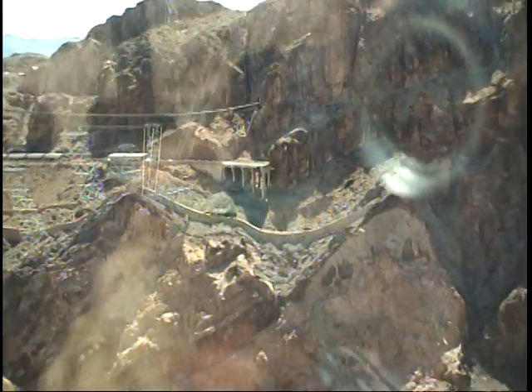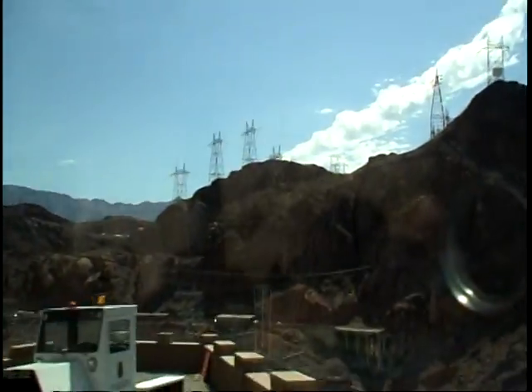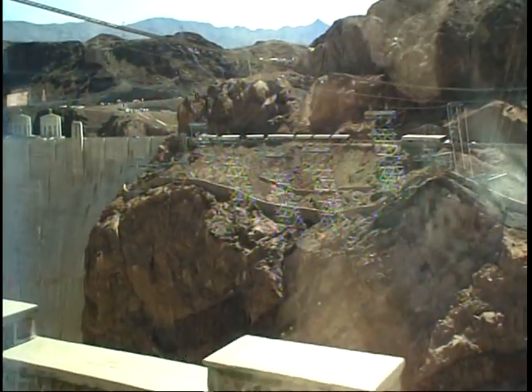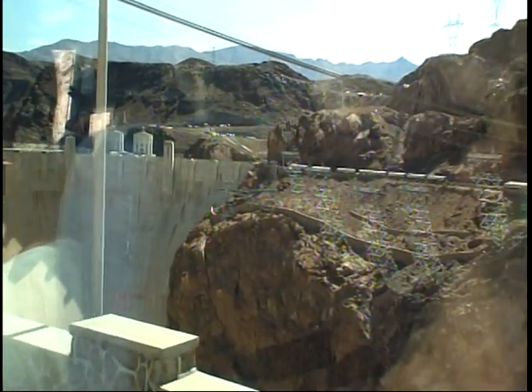We'll be parking in the parking garage here in a few minutes. By the way, they don't want the power lines scraping on the sides of the canyon when the wind blows.